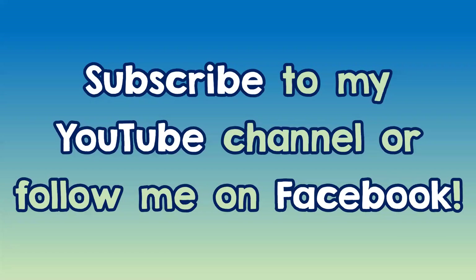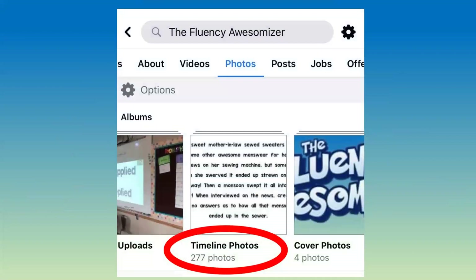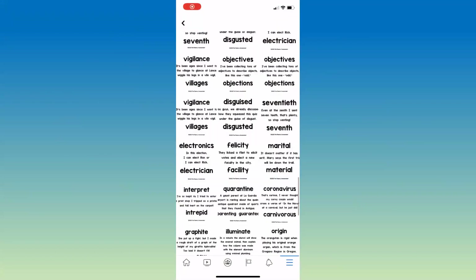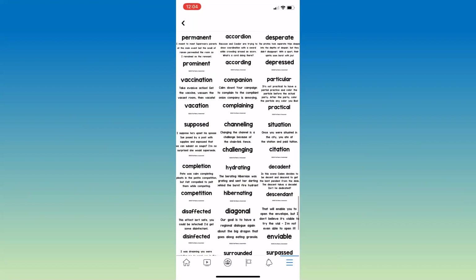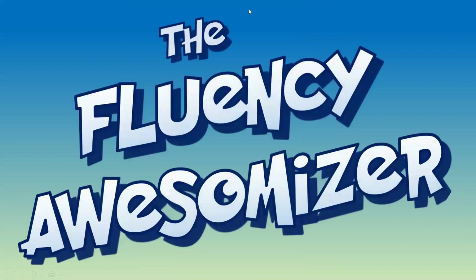That's it for today's lesson. Subscribe to my YouTube channel or follow me on Facebook for more helpful decoding videos like this one. Tell a friend, a family member, or a teacher about me too. On my Facebook page there is a photo album full of reading challenges I've written to help you continue practicing decoding those big words at home and awesomize your fluency. Hope you found the video helpful. Come back and see me soon. Bye.